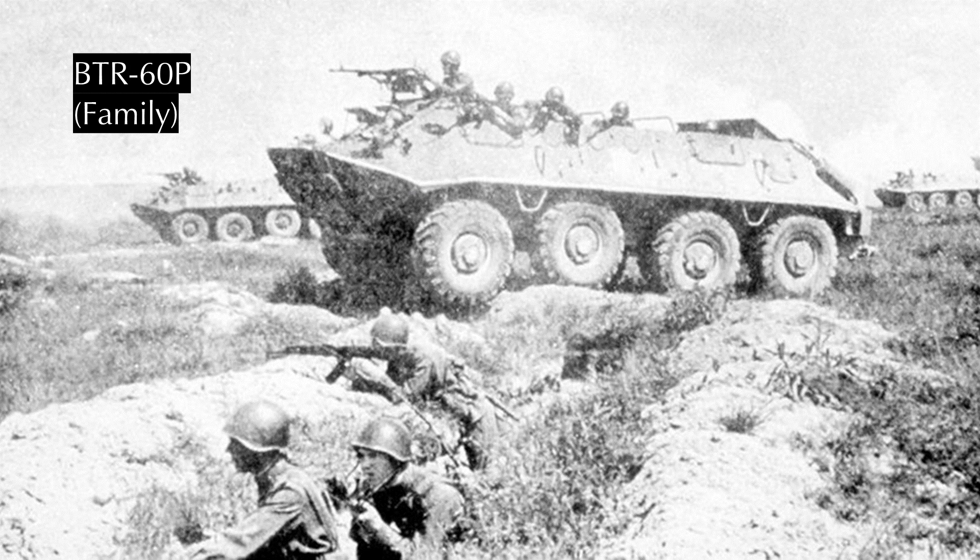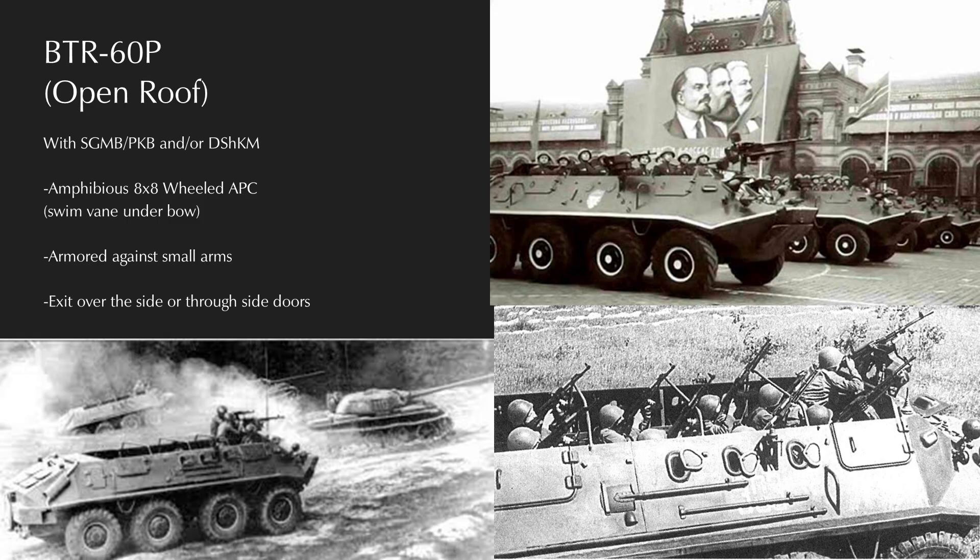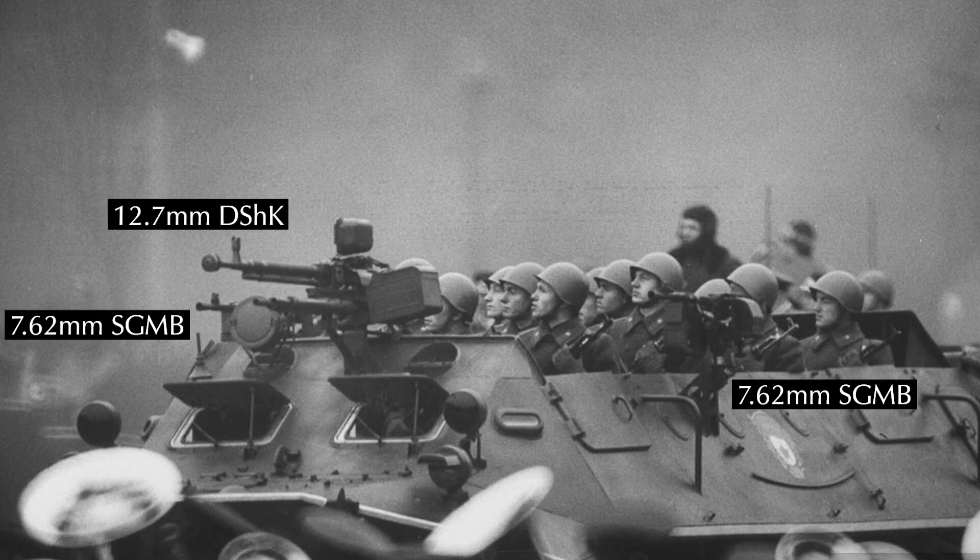Moving back to wheeled vehicles, the BTR-60 set the standard for further Soviet BTRs. The first production model was the BTR-60P — an 8x8 armored amphibious personnel carrier with an open top. It carries 14 dismounts and two crew, and was armed with a Goryunov machine gun with spade grips and about 2,000 rounds of 7.62x54mm ammunition. Production began in 1960 at the Gorky plant in Nizhny Novgorod, and by 1987 at least 25,000 BTR-60 of all variants had been produced. Protection was rated to .50-caliber ball frontally and 7.62mm rifle fire around all sides.